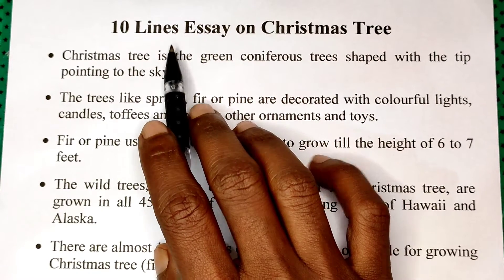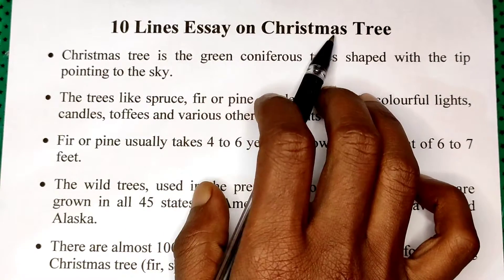Friends, welcome back to my YouTube channel. Today we are going to learn 10 lines essay on Christmas tree. Let's start the video.